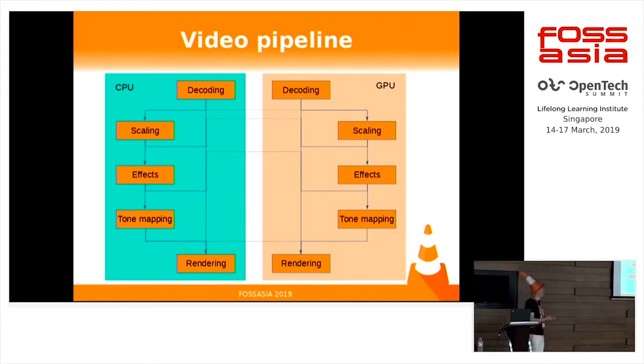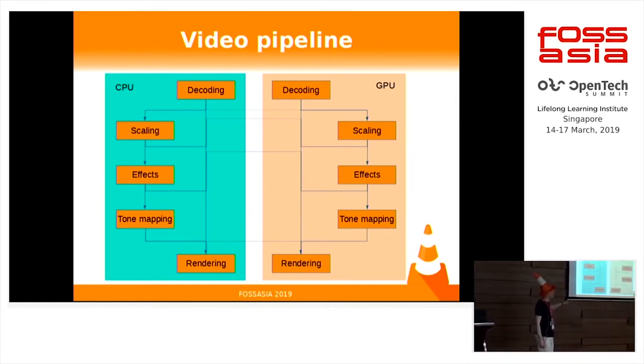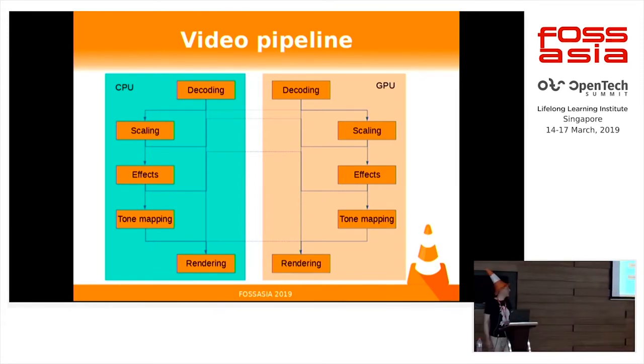On our video pipeline side, when you decode, you can do a lot of things after decoding — like scaling, applying video effects, rendering subtitles, doing tone mapping if you have HDR videos — and do rendering on the CPU, like it was done in VLC 2. Or you can do it on the GPU. But when you want to switch from one side to the other, it has a huge cost. Currently with VLC, we are doing decoding on hardware, some scaling, some tone mapping, and rendering, but not all the effects we had before or the text rendering.